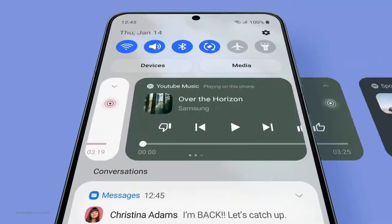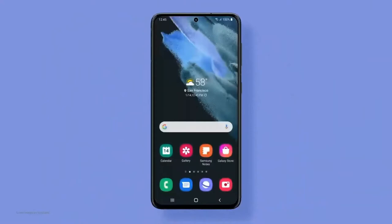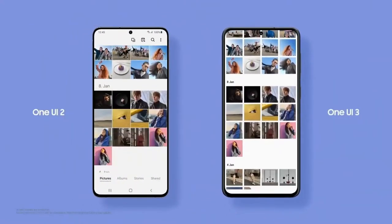Flip between music apps. Turn frequently used functions on and off quickly. And focus on your contents while scrolling through.